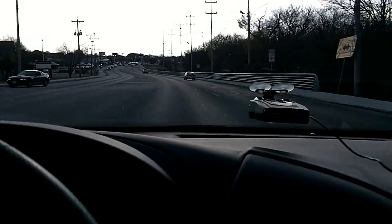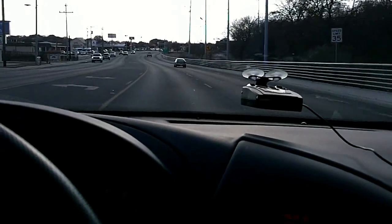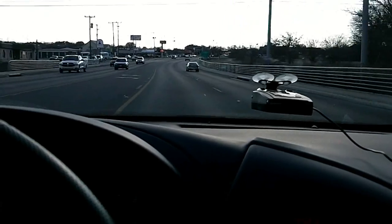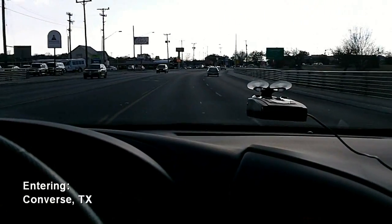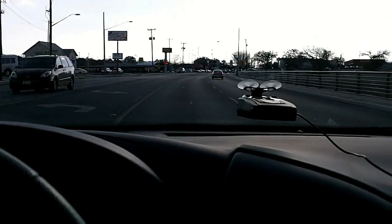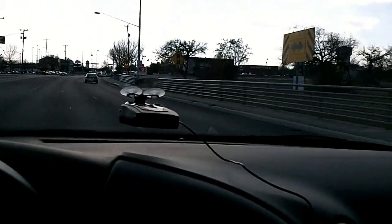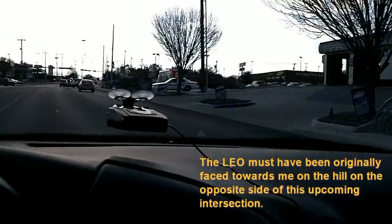Or he could be behind me, but I don't think so. There he is right there. Gotcha. There he is right there. Converse Police.